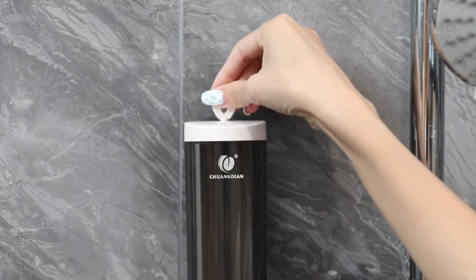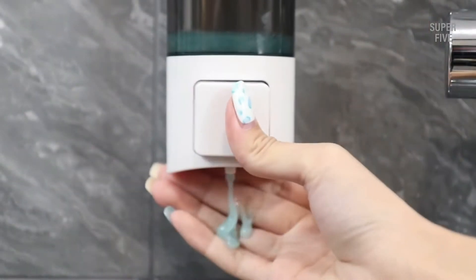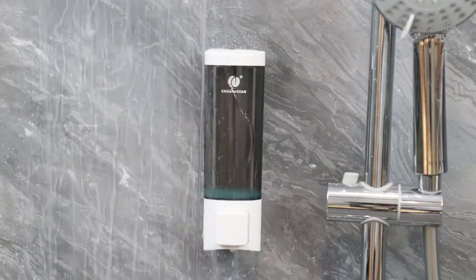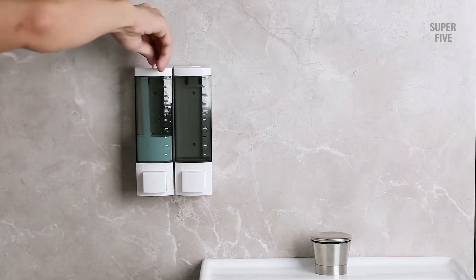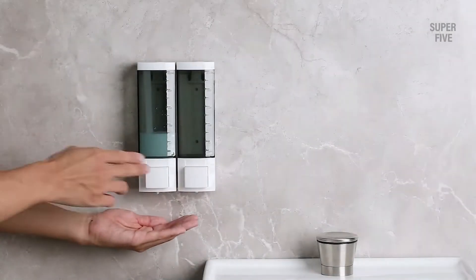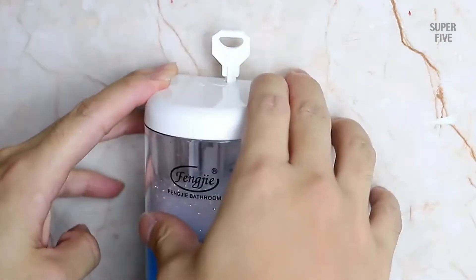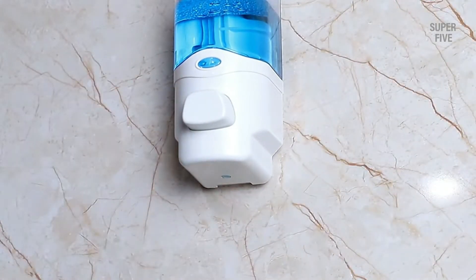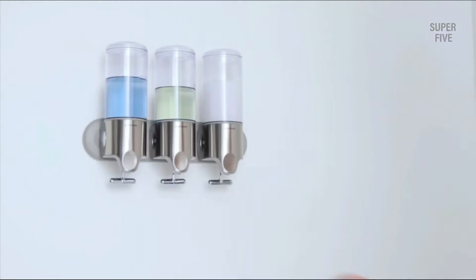Holding onto a bar of soap while showering can be tricky, especially when you already have wet hands. Liquid soap is more user-friendly but often requires both hands to use, as well as occupying space in your shower enclosure. Adding a shower soap dispenser to your bathroom will make it easier to use soap while showering, with most only requiring one hand to operate. With many wall-mounted shower dispensers available today, it can be difficult to know which models will be most suitable for your home. We chose these dispensers based on their user-friendliness, installation type, capacity, and durability.